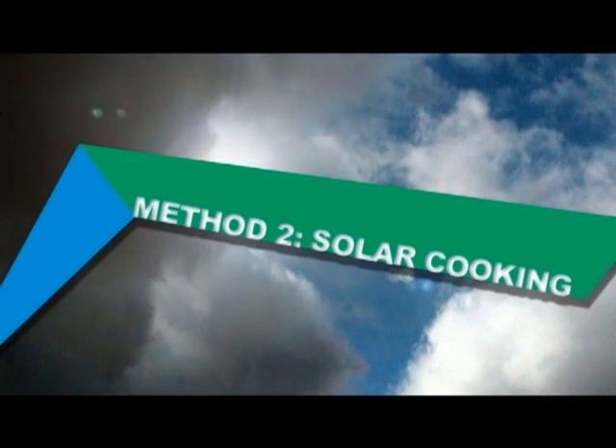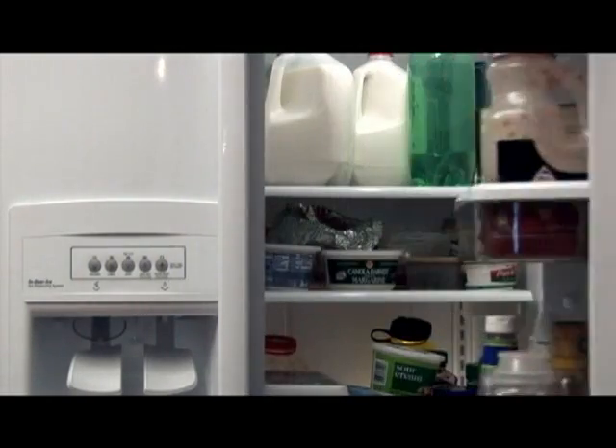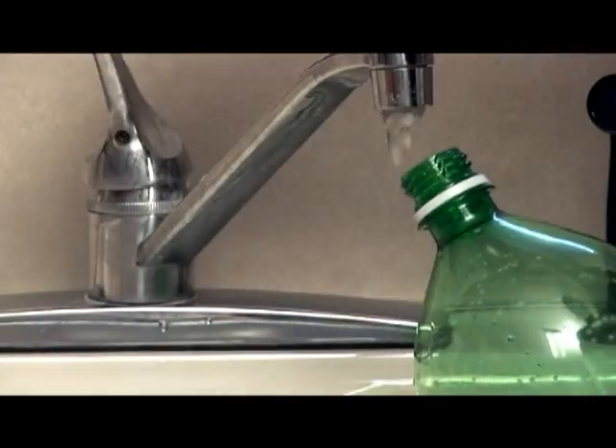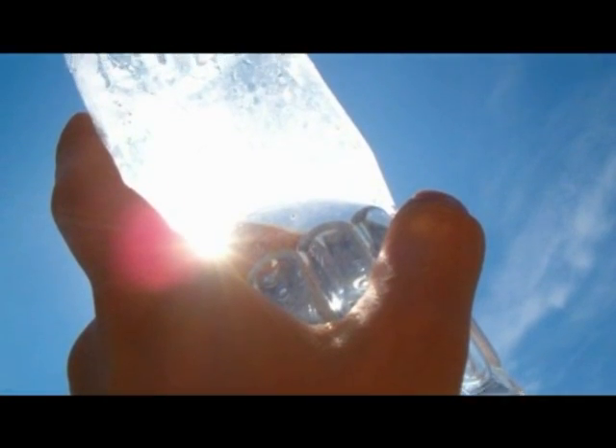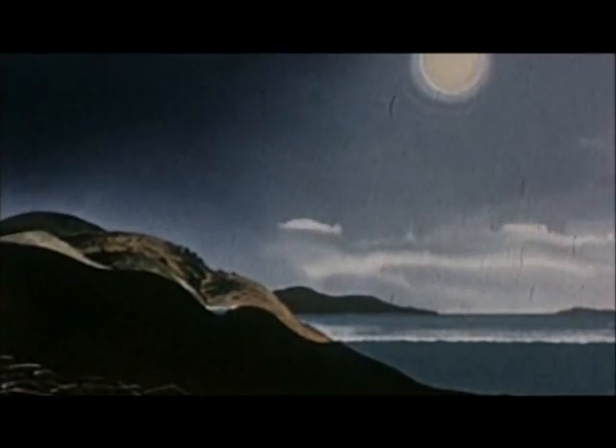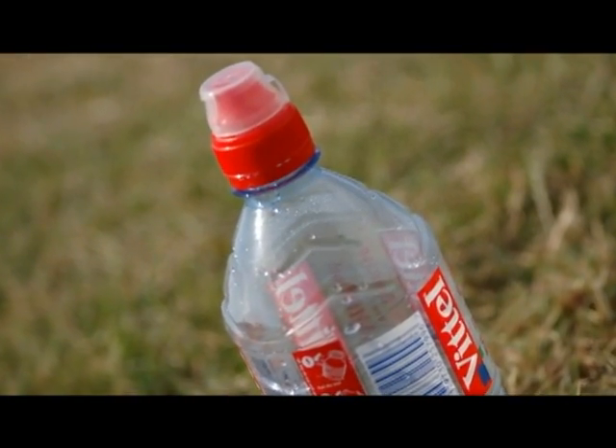Believe it or not, the sun can be used to purify water. To start, find a clear plastic or glass bottle and fill it up with the clearest water you can find. Leave the bottle in direct sunlight, preferably on a highly reflective surface, for at least six hours. If the weather is cloudy, leave the bottles in the sun for two days. Because this method can take time and is dependent on the weather, consider using other methods in the meantime.